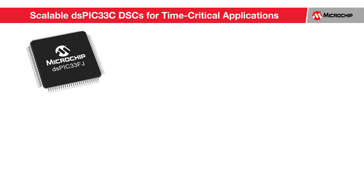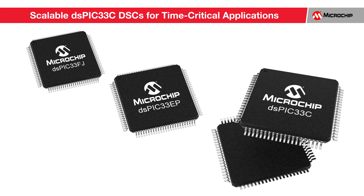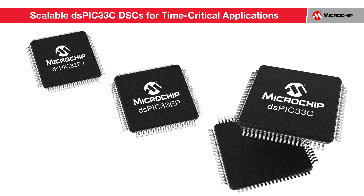Offering up to 100 MIPS performance, the C core provides you with an upgrade path from our previous generation DSPIC33E and DSPIC33F DSCs to develop more sophisticated applications.